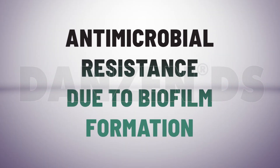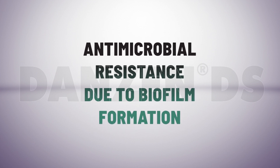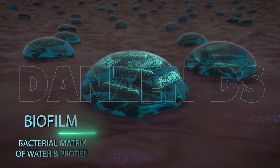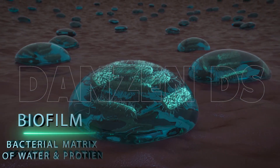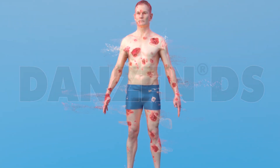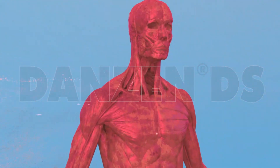Antimicrobial resistance is a serious concern among health practitioners nowadays. Biofilm formation is one of the reasons for antibiotic resistance. Biofilm is the matrix that bacteria develop in their surroundings to protect their colony and reproduce further. Biofilm comprises water and protein that bacteria pick from the human body.